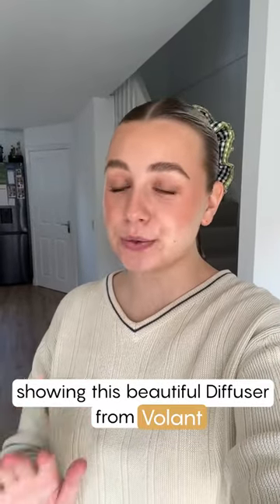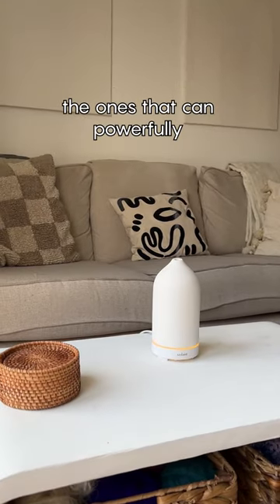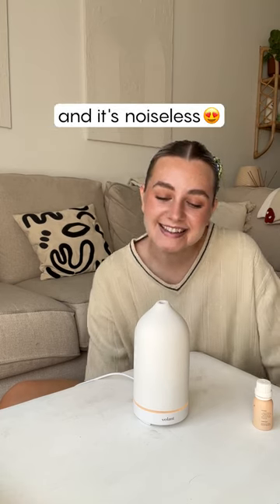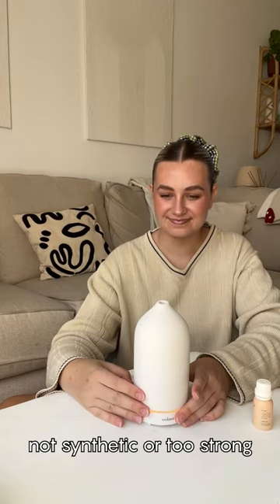Then I saw a TikTok showing this beautiful diffuser from Boland. The most effective diffusers are the ones that can powerfully distribute scent. This one does up to 40 square meters and it's noiseless. The essential oils are 100% organic and smell fresh, not synthetic or too strong.